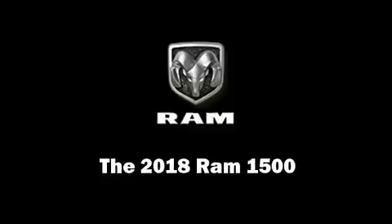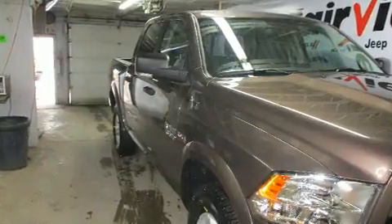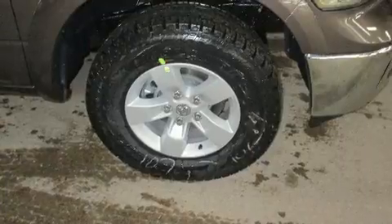Take command of the road in the 2018 Ram 1500. Under the hood, you'll find an 8-cylinder engine with more than 350 horsepower, providing a spirited yet composed ride and drive.